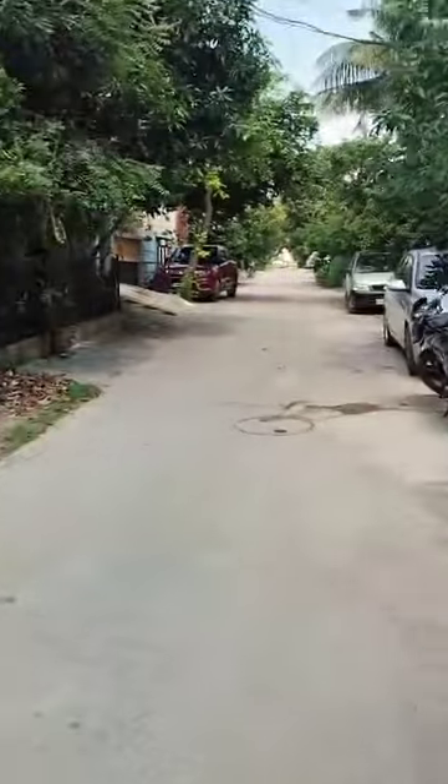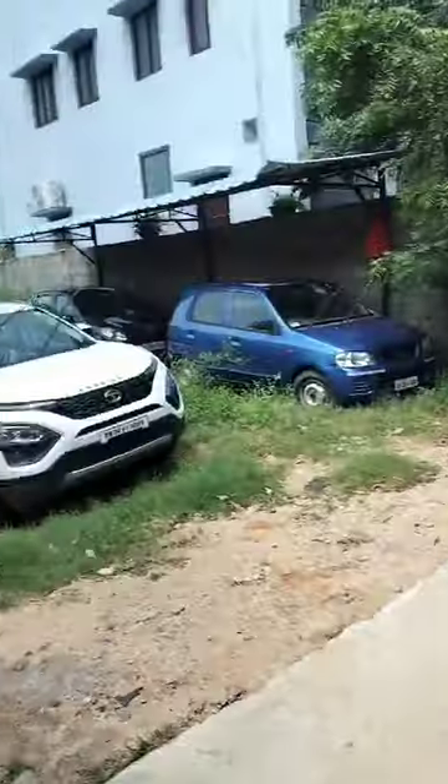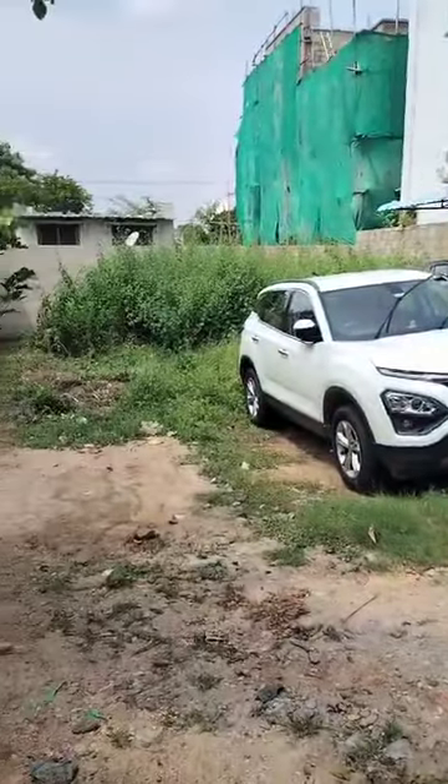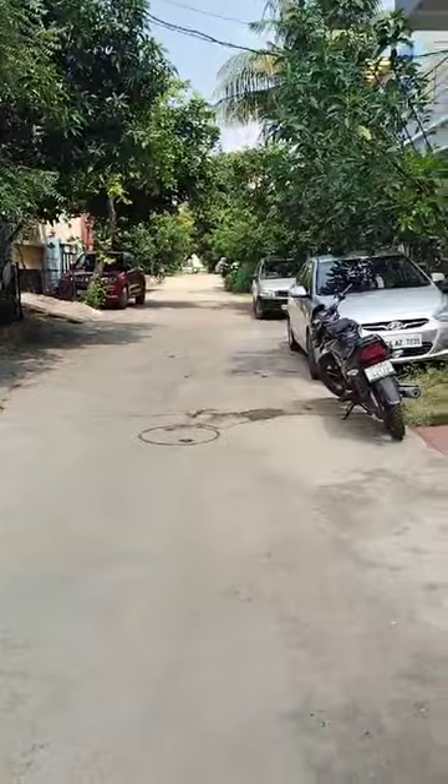This is a 30 feet road. Only 20 flat, 194 square yards, east face, dimensions are 35×50. LRS token paid. Per square yard is 45,000, negotiable.